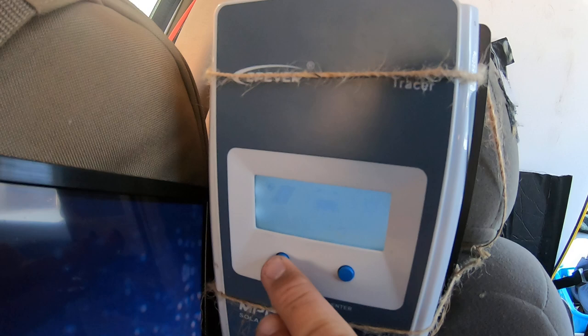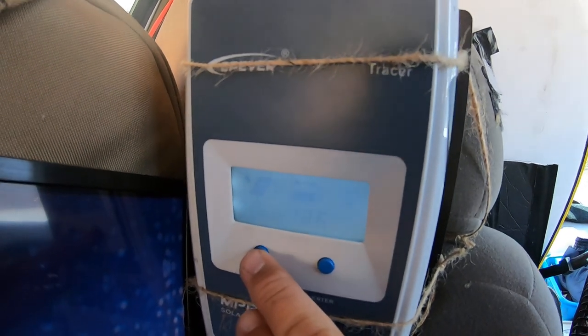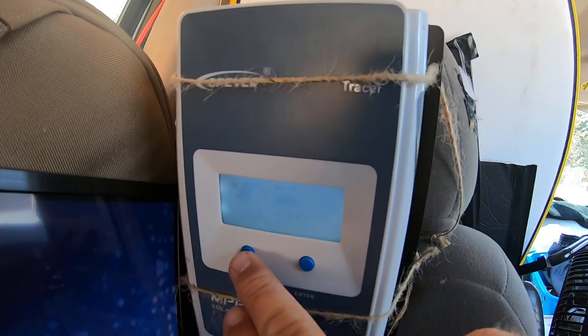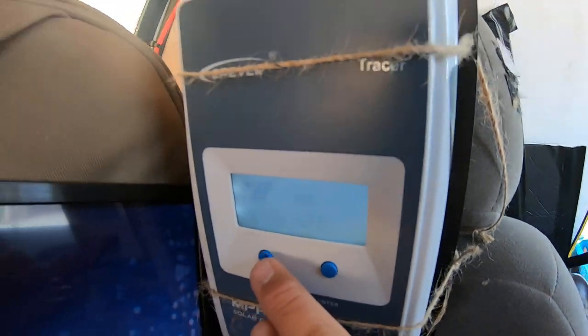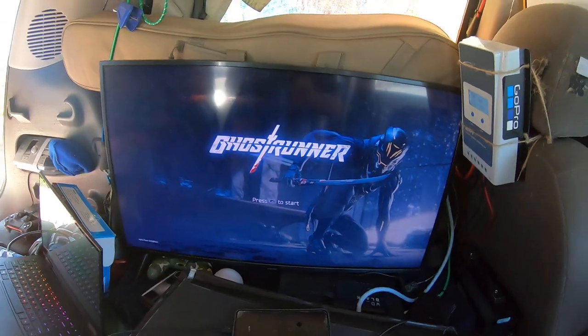What kind of voltage am I getting? 15 volts, 10.6 amps — that's like 150 watts, bro. 12.8 in the battery bank. It's looking pretty good.